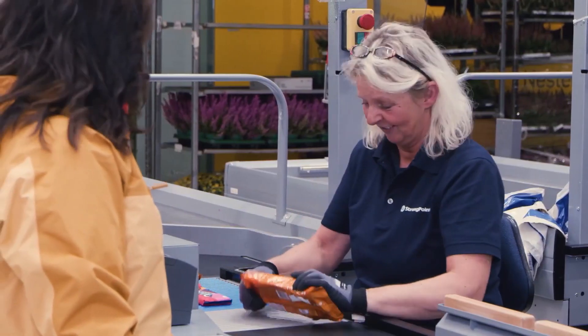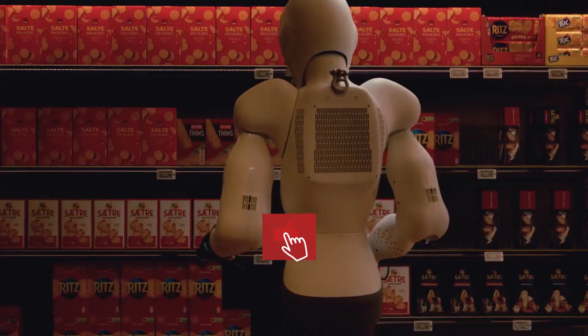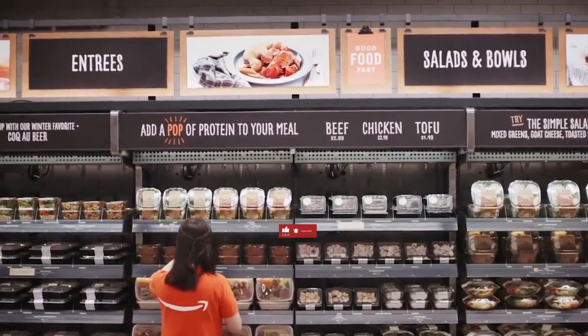Do you love food innovation? Dive into the future of culinary trends with us. Subscribe to the channel to stay in the loop and download our cutting-edge trend reports. Links are in the bio.